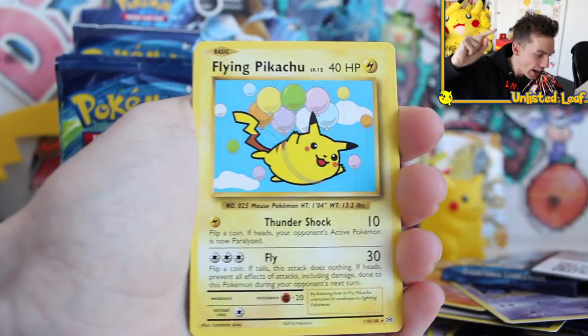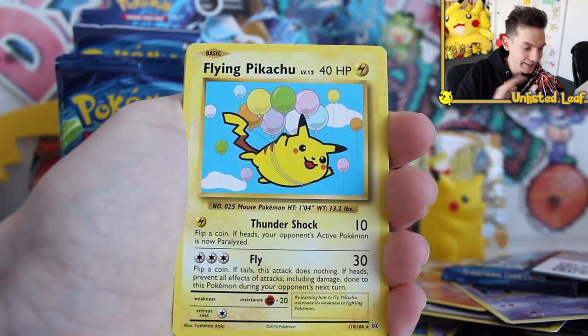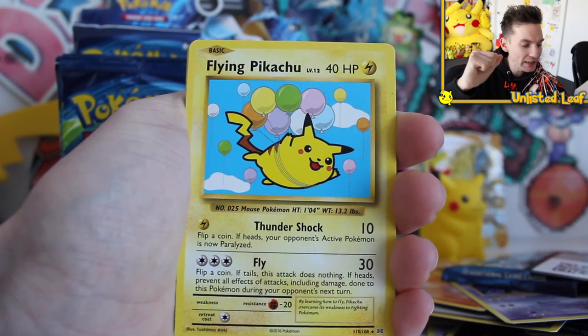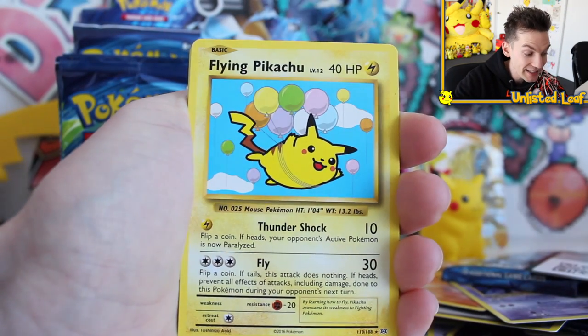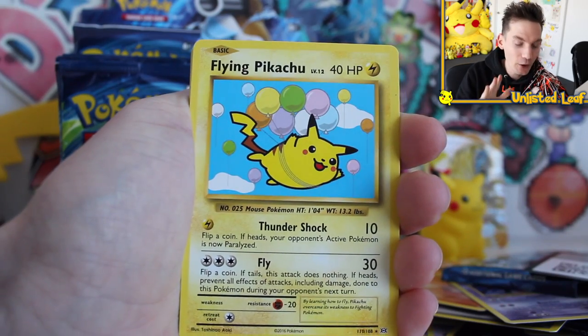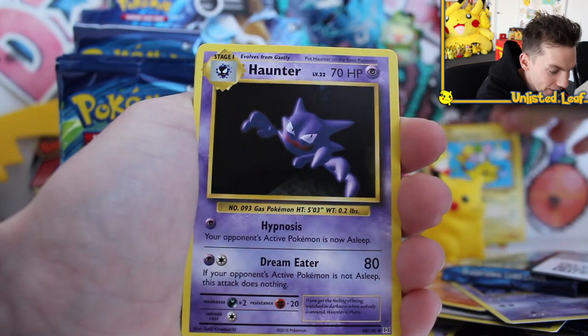Oh snap! Secret rare Flying Pikachu — 110 out of 108! Dead set — it's a real box, ladies and gentlemen. I'm calling it official with the Ando stamp of approval. If something crazy happens later in the box that says it's fake, I would be literally gobsmacked. And whoever passed on buying this for cheap — unlucky.